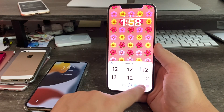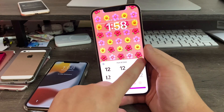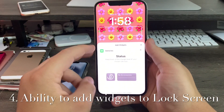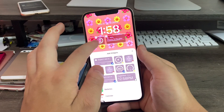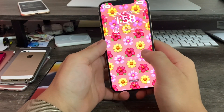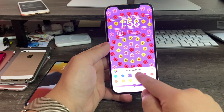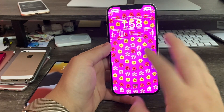You can change the color of the font — I'm going to use the purplish-pinkish one for this demo. And you can add widgets to your lock screen, including battery and battery status, just like Apple Watch. You can also swipe between different wallpapers and choose the color of the background, and you can even add emojis.